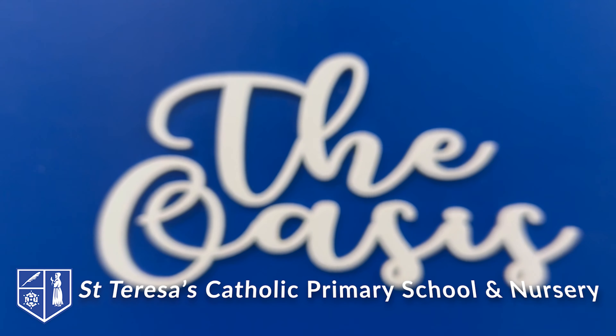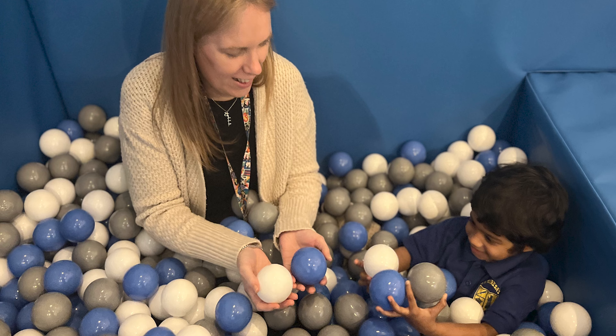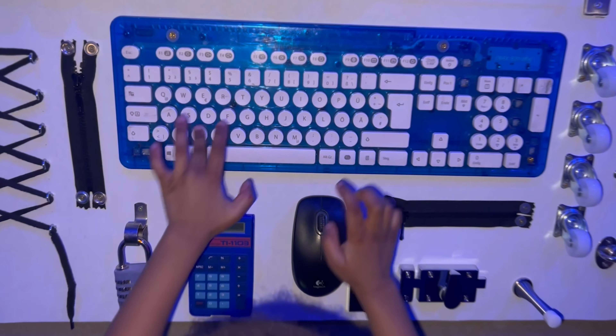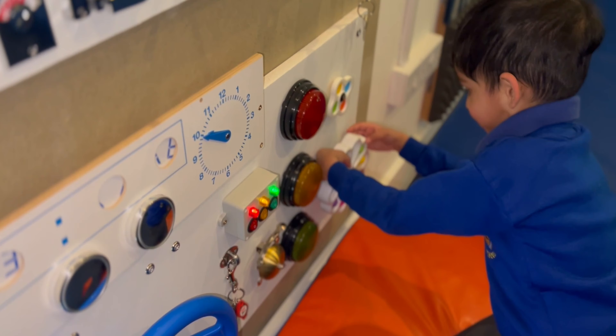Welcome to the Oasis at St Teresa's Catholic Primary School. The Oasis is our newly built sensory room — a quiet space dedicated to stimulating, developing and relaxing the senses.